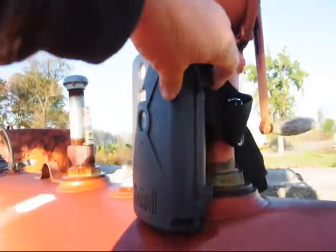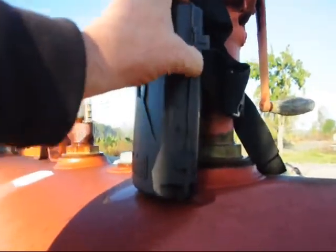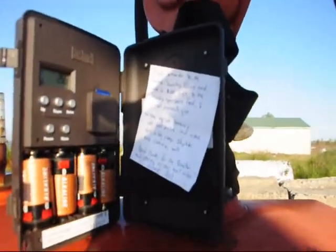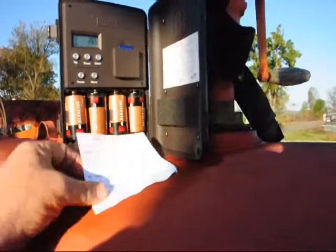If the thief takes this trail cam, little does he know this is actually a bait cam. Inside I have a little note for him — here it is, here's my note — about why he shouldn't have taken it.